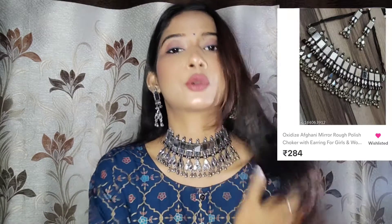But first, if you have come to my channel, please subscribe, and if you like the video, please like it. So let's start the video! Guys, our first jewelry set is this one — it is very beautiful, so I am wearing it for you. This is an oxidized Afghani mirror choker, and the price I got it at was $280.